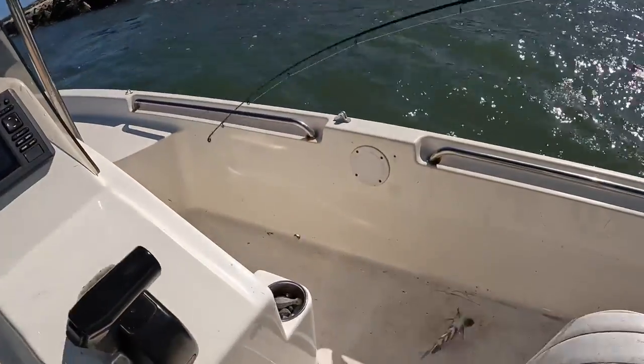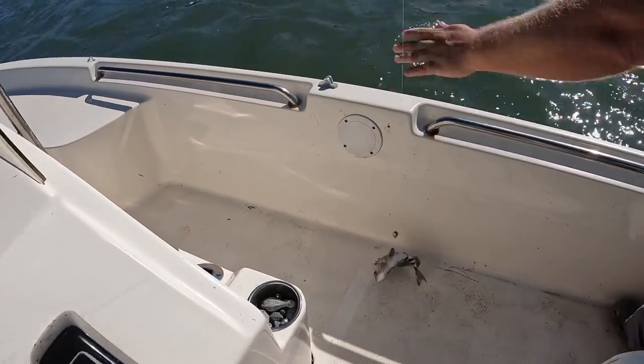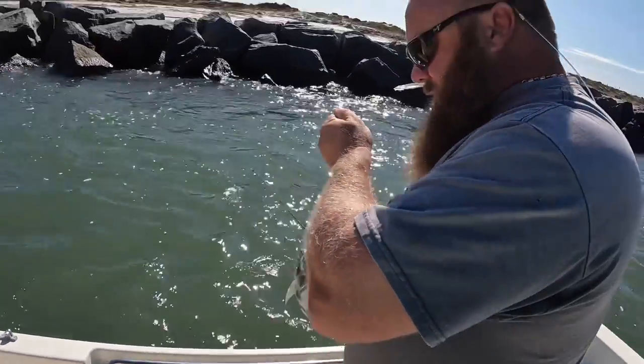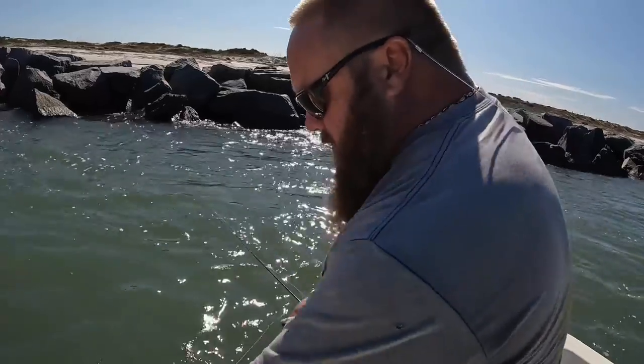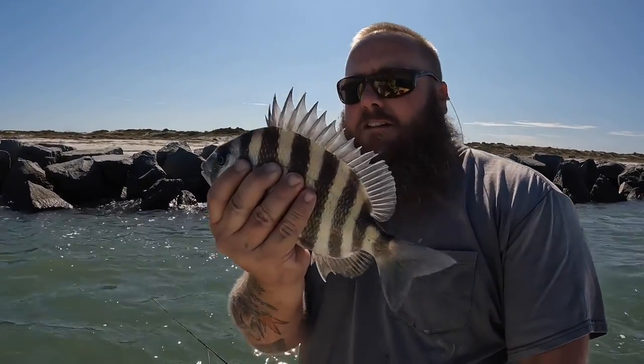Coming in - a little short, but it's the target species. They have to be 12 inches - I believe these have to be 12 inches, but definitely double check. I haven't sheepshead fished since last year. I do know you can keep eight a day per person, or per vessel per person, and I don't think there's a boat limit. A little guy - pretty little sheepshead, we're gonna let him go look for his mama.